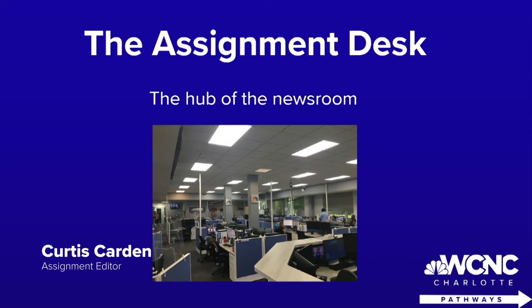Welcome to the assignment desk, or what I'd like to call the hub of the newsroom. It's a behind-the-scenes role that is key for the success of any news station across the country. When you see a newscast, just know that whoever was on the assignment desk that day helped make it happen.